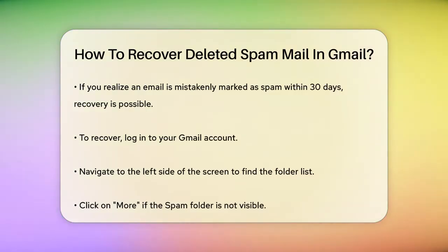If you realize the email was mistakenly marked as spam within the 30-day window, you can try to recover it. Here's how.